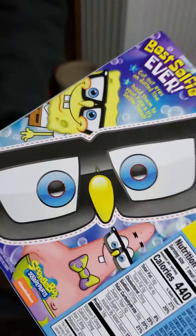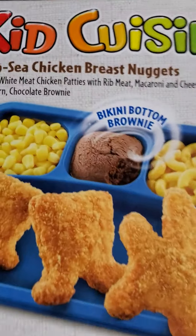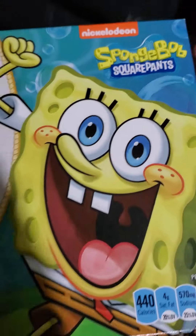Look at the — what is it called? The Bikini Bottom brownie. Oh, those are cool glasses. That's what it's supposed to look like. This is what it looks like frozen. So far, it is not looking that great. He's happy about it.